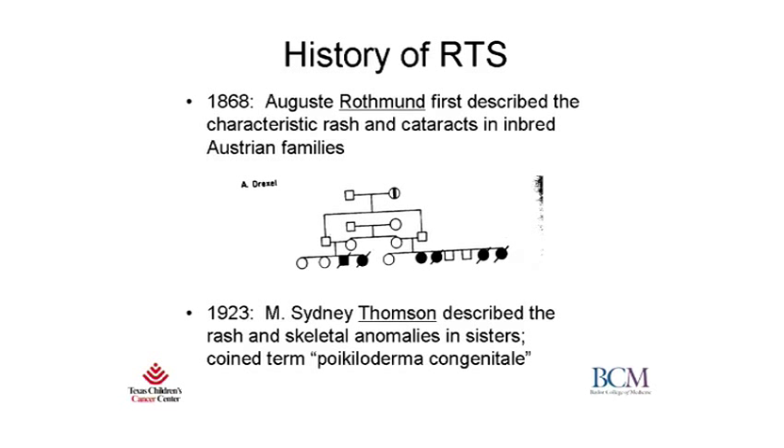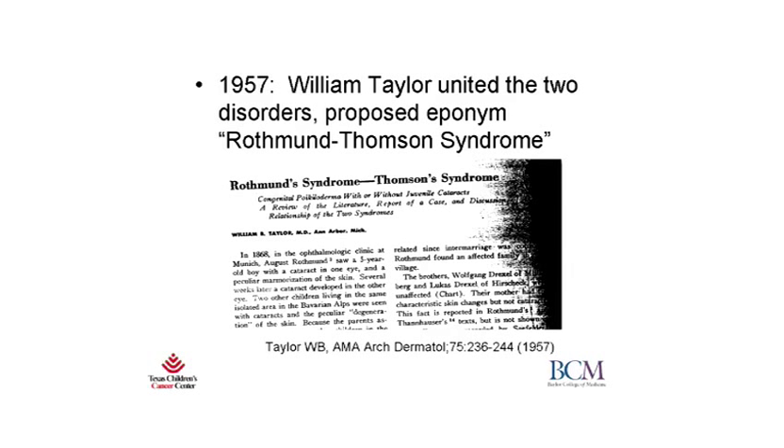Then separately, in 1923, Dr. Sidney Thompson, who was a British dermatologist, described a similar rash in two sisters, but instead of the cataracts, he saw that they had skeletal or bone abnormalities. He coined the term poikiloderma congenital to describe this condition. Then, in 1957, Dr. William Taylor, who was a dermatologist at the University of Michigan in the United States, proposed that the two disorders described by Rothman and Thompson were the same, and he proposed the eponym Rothman-Thompson Syndrome, which is how we know the disorder today.